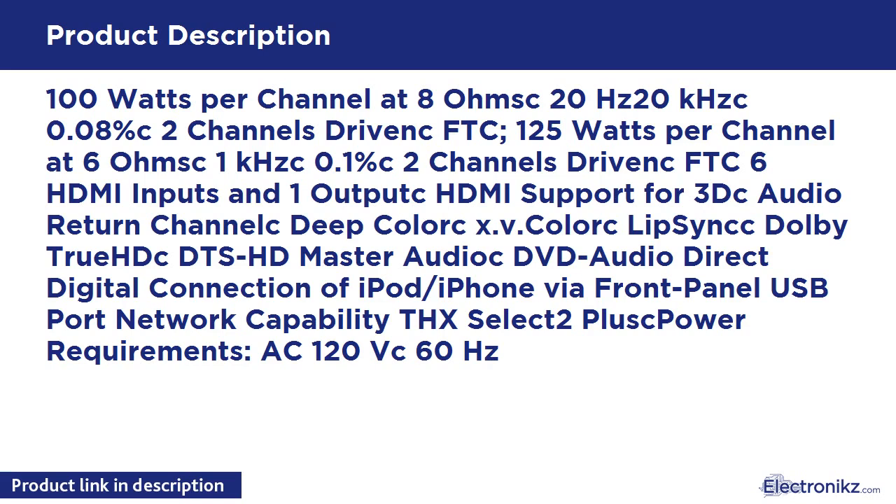100W per channel at 8 ohms, 20Hz–20kHz, 0.08%, 2 channels driven FTC. 125W per channel at 6 ohms, 1kHz, 0.1%, 2 channels driven FTC. 6 HDMI inputs and 1 output, with HDMI support for 3D and Audio Return Channel.